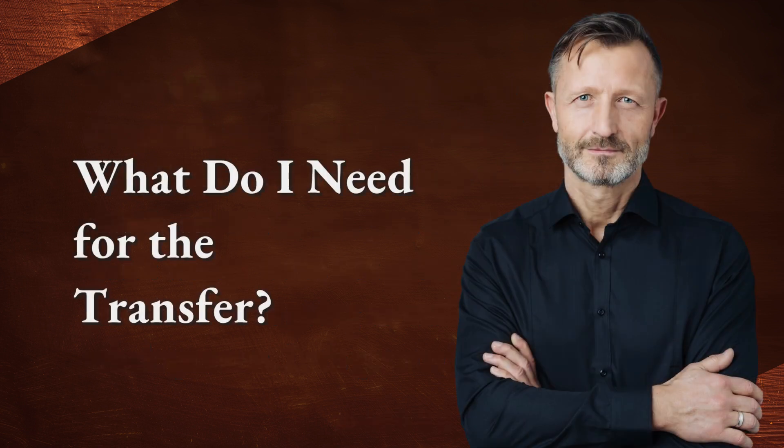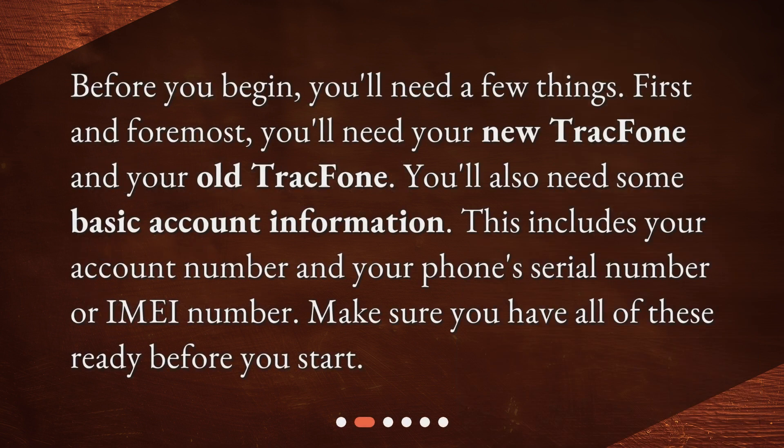What do I need for the transfer? Before you begin, you'll need a few things. First and foremost, you'll need your new TrackPhone and your old TrackPhone. You'll also need some basic account information. This includes your account number and your phone's serial number or IMEI number. Make sure you have all of these ready before you start.